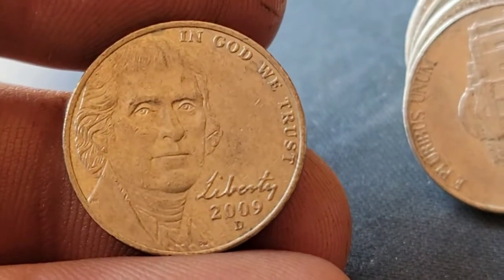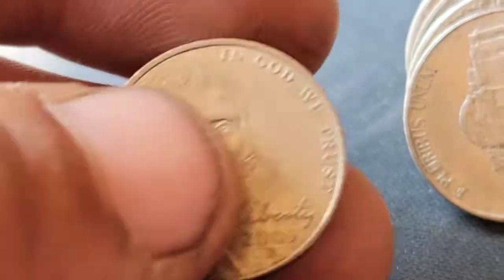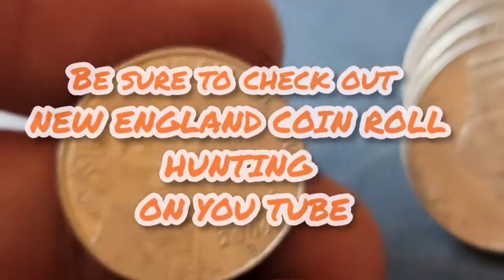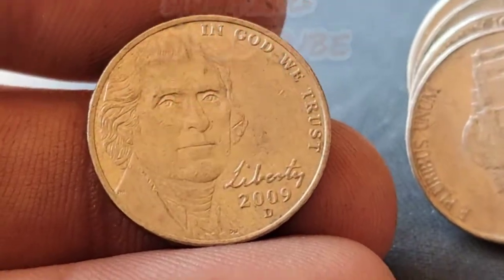Roll 29 and we have a 2009 Denver — our first out of this box but our third in this hunt overall. I'm hoping my buddy over at New England Coin Royal Hunting has come across his, because I'm starting to feel a little guilty about getting so many.